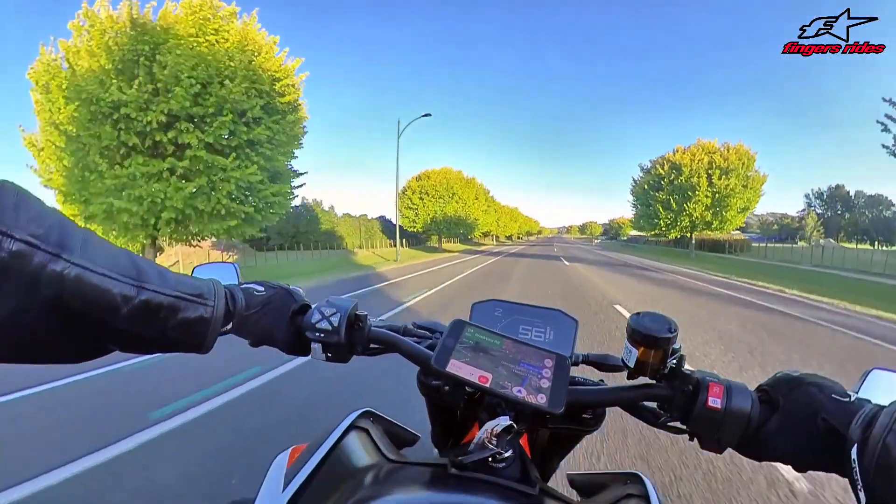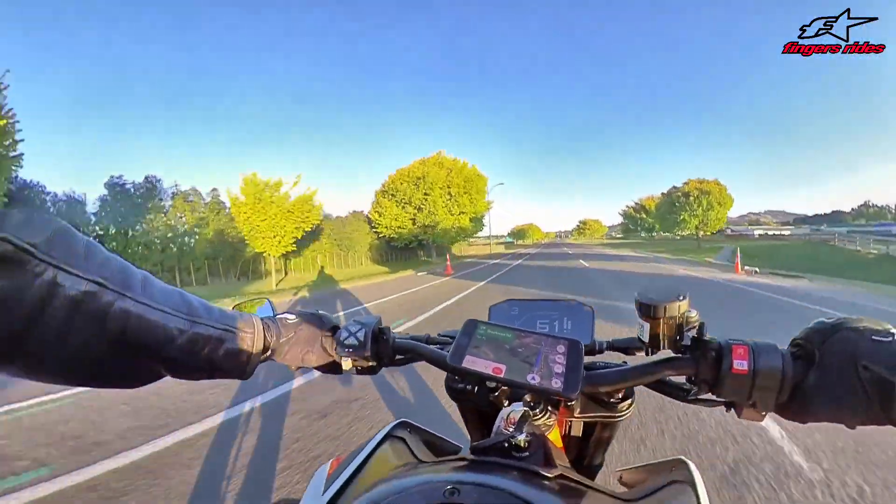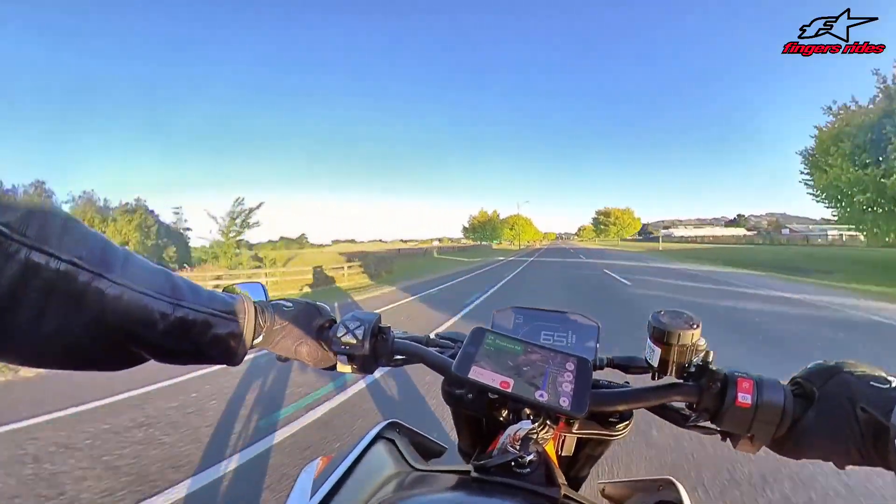Oh my god, this thing sounds epically good as well - it sounds like a V-twin, which is surprising. With that full system on it, it's pretty loud. I've left the baffle in because I don't want it to be any louder - I'm going to really piss off my new neighbors.